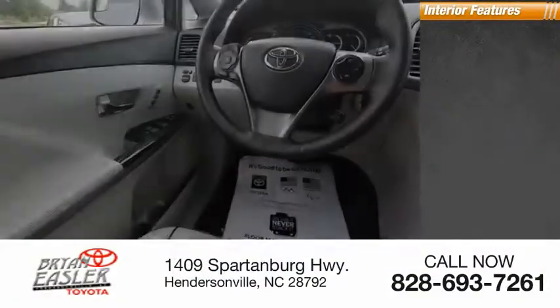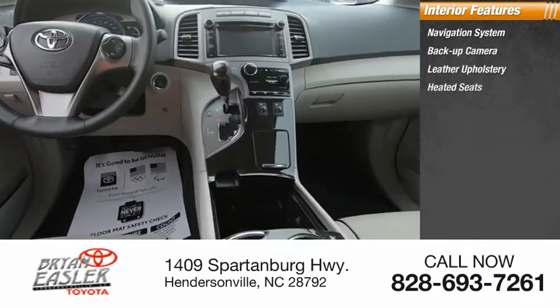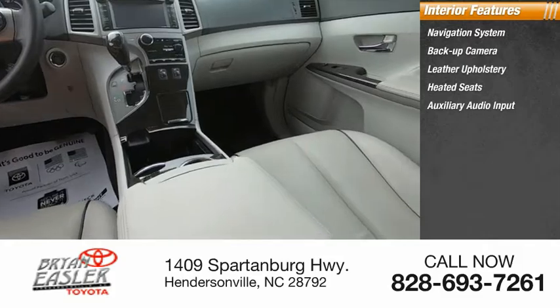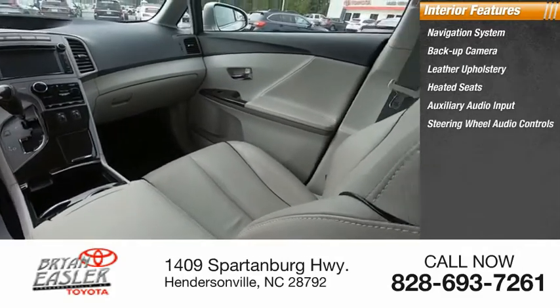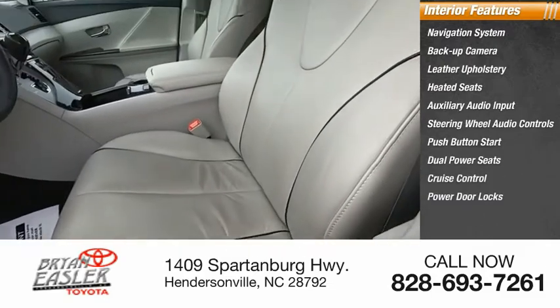Inside you'll find a navigation system, backup camera, leather upholstery, heated seats, auxiliary audio input, steering wheel audio controls, push button start, dual power seats, cruise control, and power door locks.